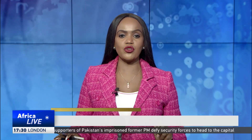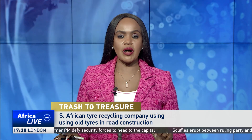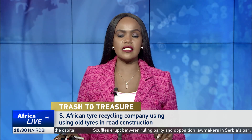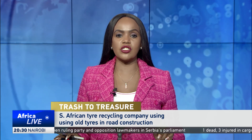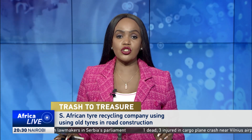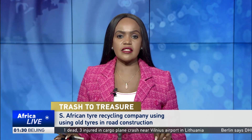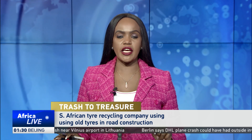A South African tire recycling company is breathing new life into the phrase 'where the rubber meets the road.' Crumb rubber, made by the Math Group from recycled radial truck tires, is being used to build new roads and upgrade some of the country's busiest highways. The company says the process not only gets rid of environmentally harmful rubber tires, but also creates more durable roads. CGTN's Julie Shaya reports.